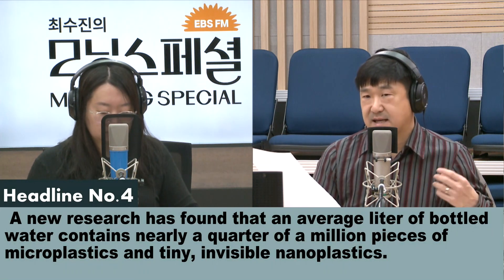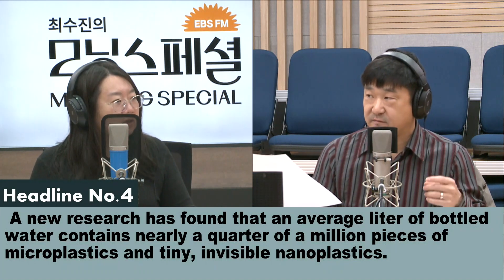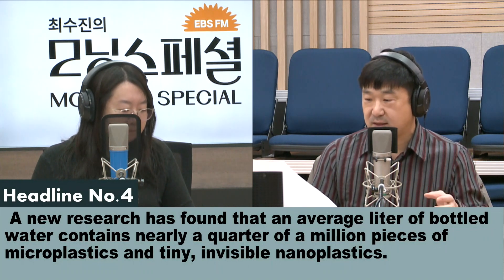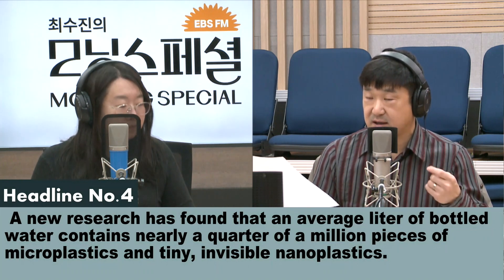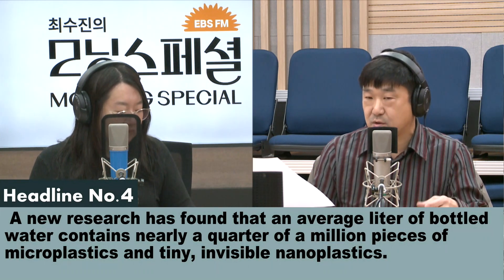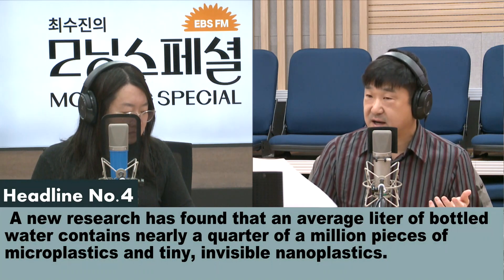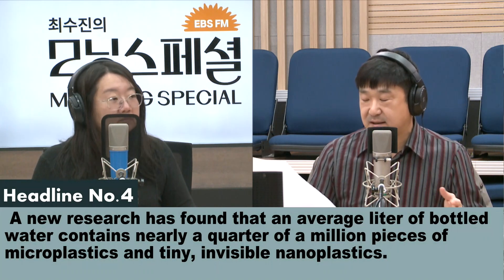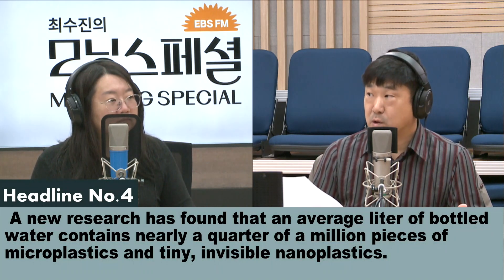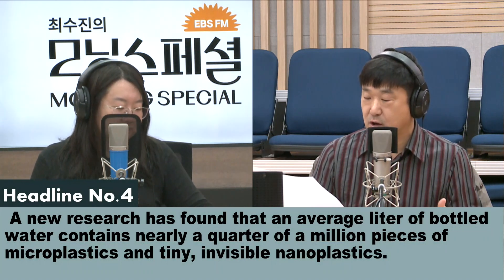They say it's actually from the bottle itself — not from tap water, not from filters. When they make these bottles, they expect probably some sort of plastic residue to remain within the bottle, so when it's filled up, that's what they're finding. The big question they don't have an answer for just yet is: is this harmful or unhealthy for you? There's no absolute conclusion on that yet.